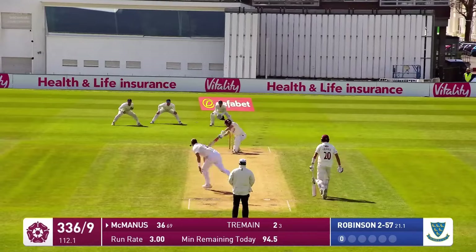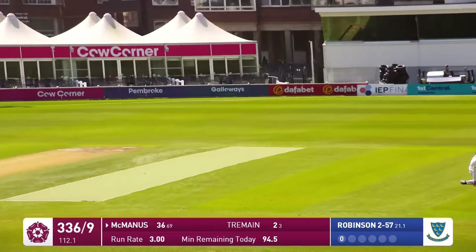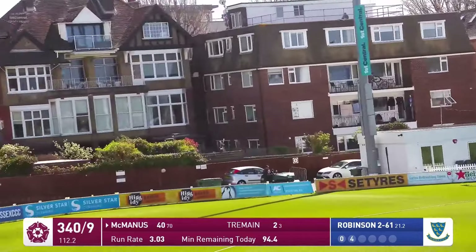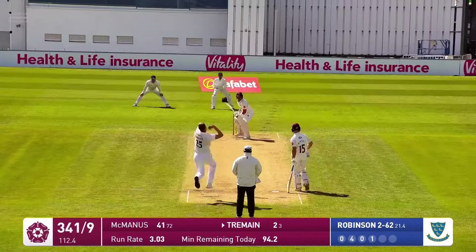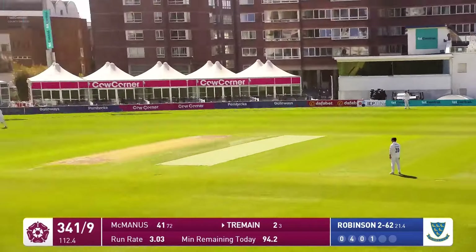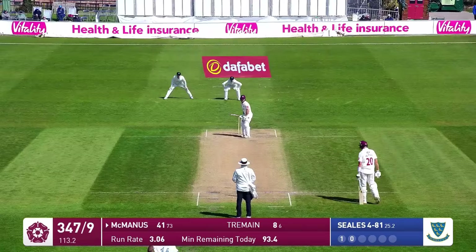Here's Robinson in, bowls to McManus. Wide outside the off stump, and McManus just leans into that and creams it through extra cover for four. McManus into the 40s — 40 to him. Here's Robinson in, bowls to him, and he's cut that away. It was a short ball, cut away over where point would have been. So it's definitely paying off.